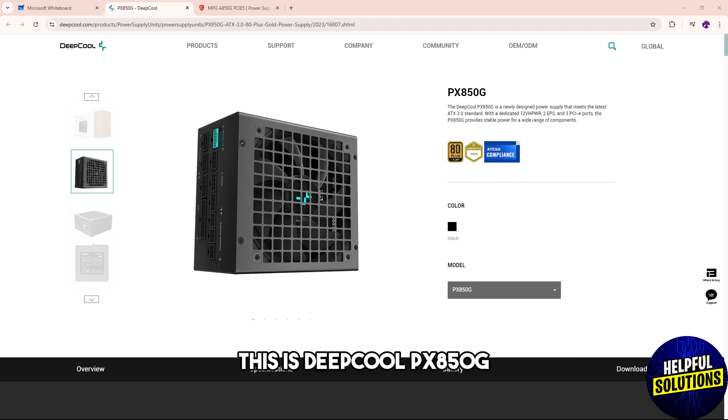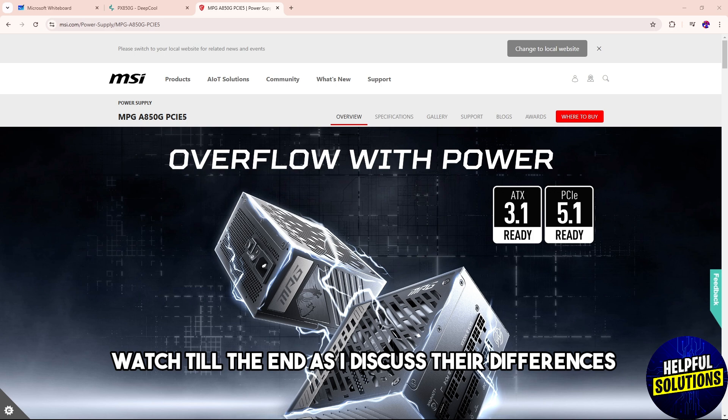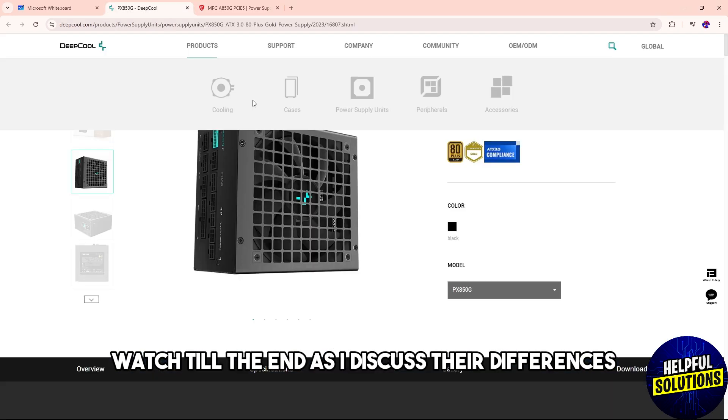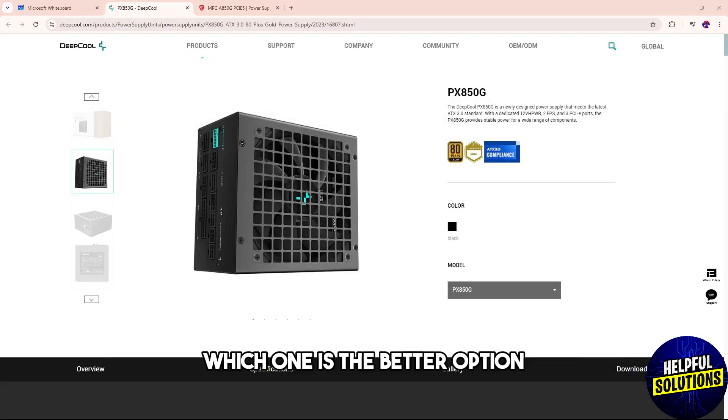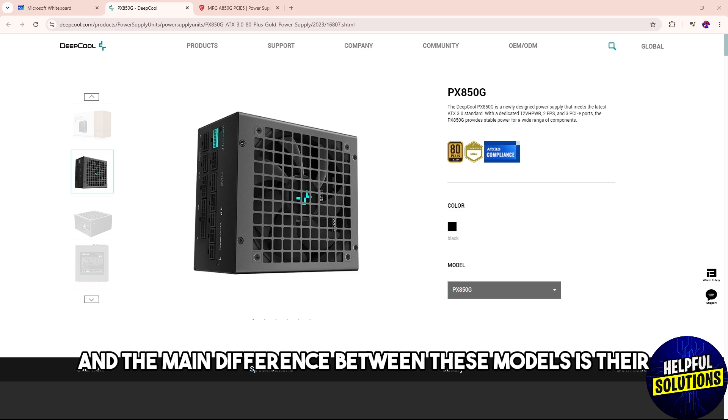Welcome back to the channel. This is a comparison of the Deep Cool PX850G versus the MSI MPG A850G. Watch till the end as I discuss their differences to help you understand which one is the better option. Product links will be in the description below, and the main difference between these models is their ecosystem capability.